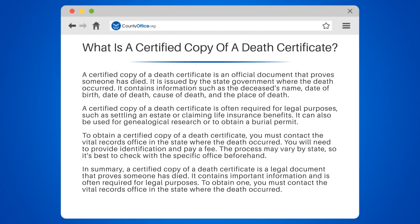A certified copy of a death certificate is often required for legal purposes, such as settling an estate or claiming life insurance benefits. It can also be used for genealogical research or to obtain a burial permit.